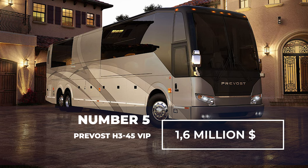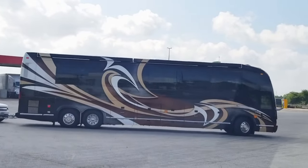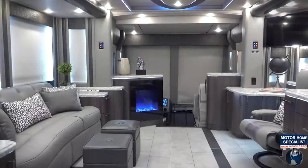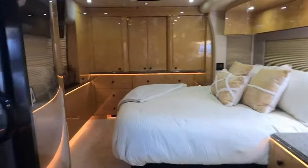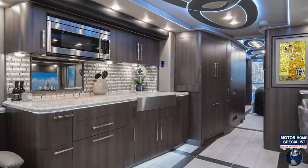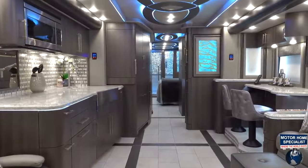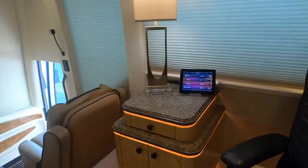Number 5: Prevost H345 VIP — $1.6 million dollars. The Prevost H345 VIP is renowned as the tallest, most spacious, and proudest motorhome. The interior is designed in a modern style, featuring a beautiful wooden floor, sofas, a chair with a small desk, a kitchen, and a bedroom. This makes it one of the most comfortable and best-looking motorhomes on the market. The best part is that each one is built to order, allowing you to customize it to your own style. These models even come equipped with a universal remote control that activates all the functions of this motorhome.